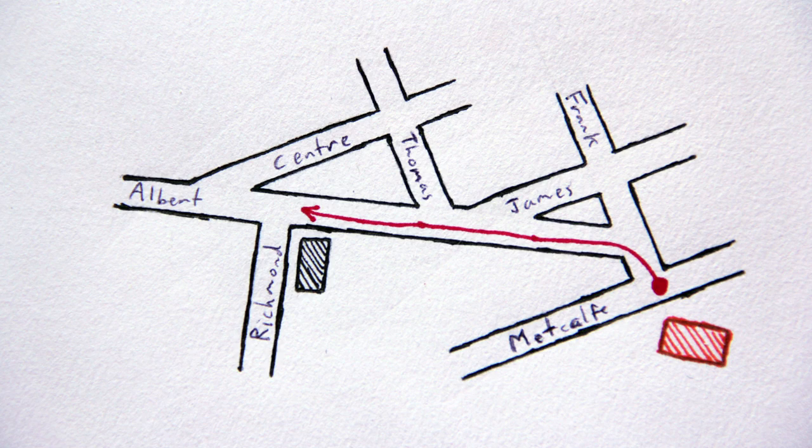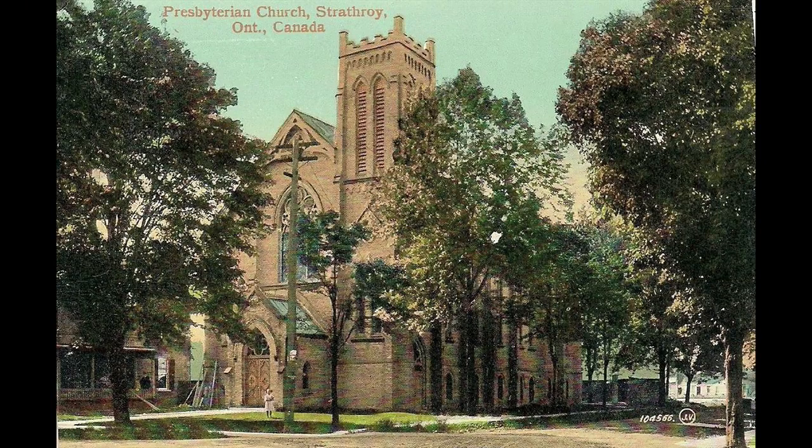Walk two blocks west on Albert Street to Richmond Street. The earliest Presbyterians in Strathroy were served sporadically by a Presbyterian minister from London, who performed services several times a year, but by 1862 the community had grown to the point where a permanent church was warranted. Early on the congregation continued to have difficulty attracting a permanent minister, but by the 1870s a larger structure was required, and in 1877 the London architectural firm of Robinson, Tracy, and Fairbain were hired to design the present Gothic building.